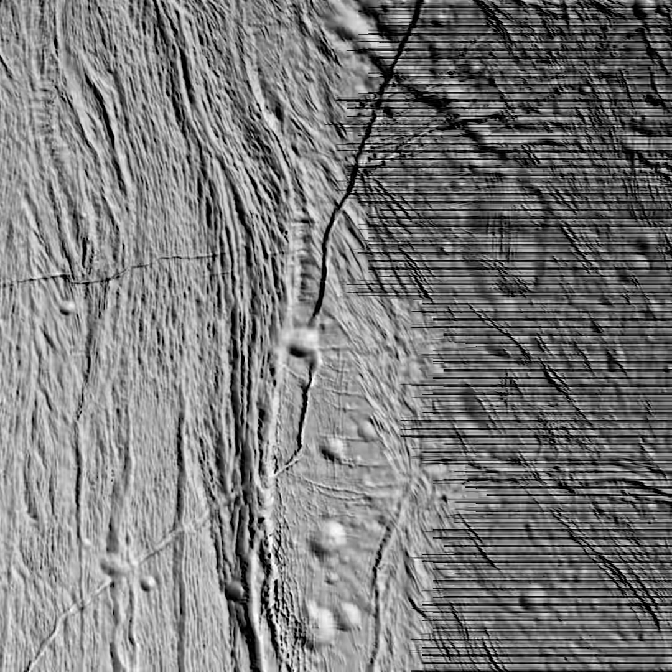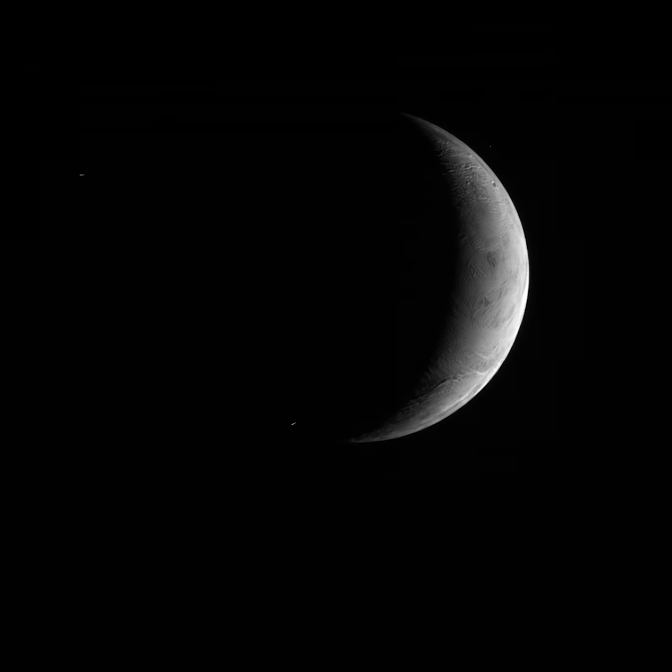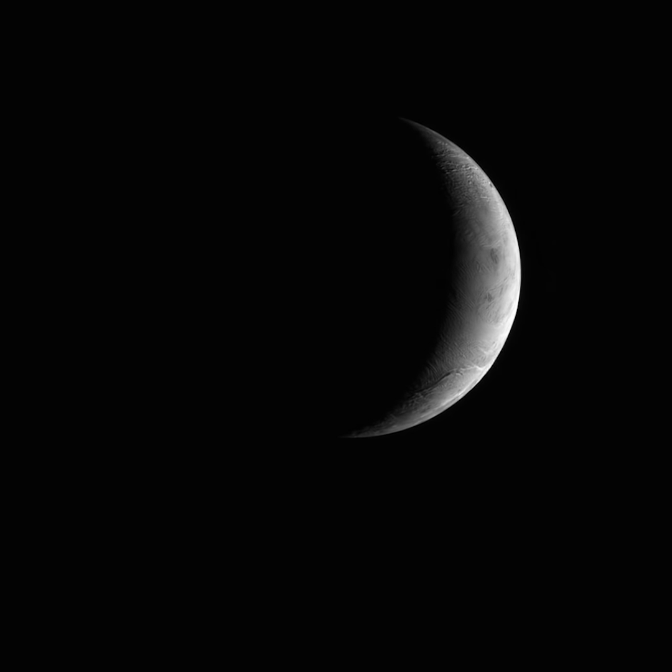From this view, we can fully appreciate just how fractured Enceladus really is. As Cassini flew by, it looked back at this beautiful view of its crescent.